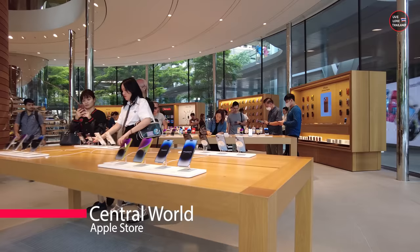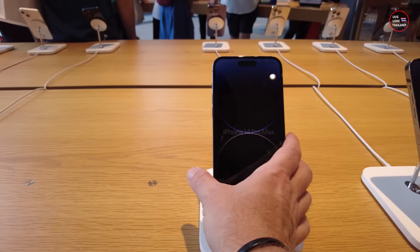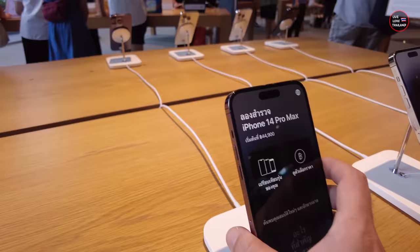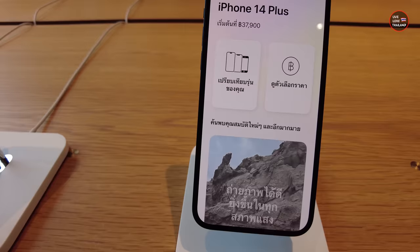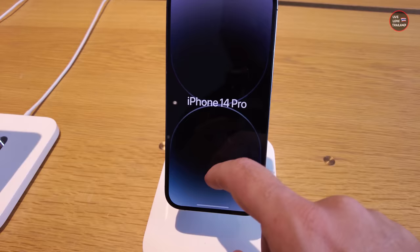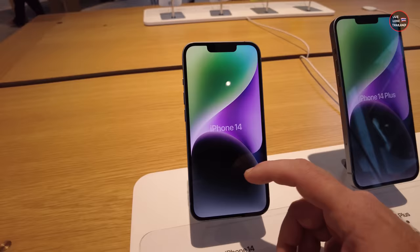Much better here because outside is so humid and so hot. Let us start from the latest iPhone 14 Pro Max. What are the prices in Bangkok? As you can see, 44,900 Baht. And this is iPhone 14 Plus, 37,900 Baht. This is iPhone 14 Pro, 41,900 Thai Baht.